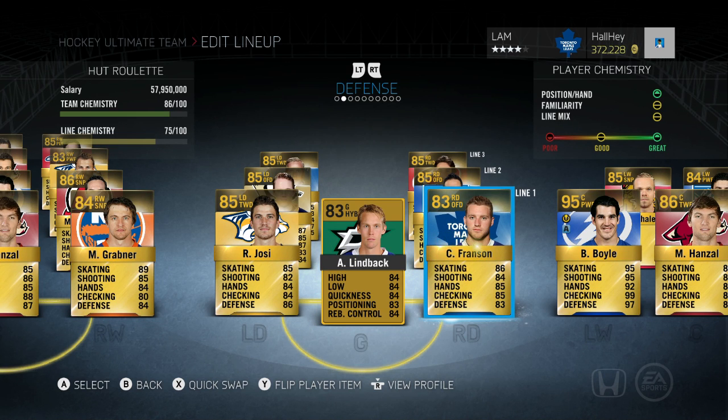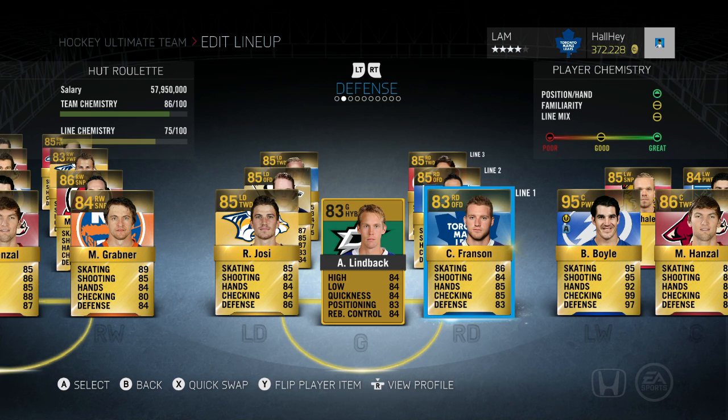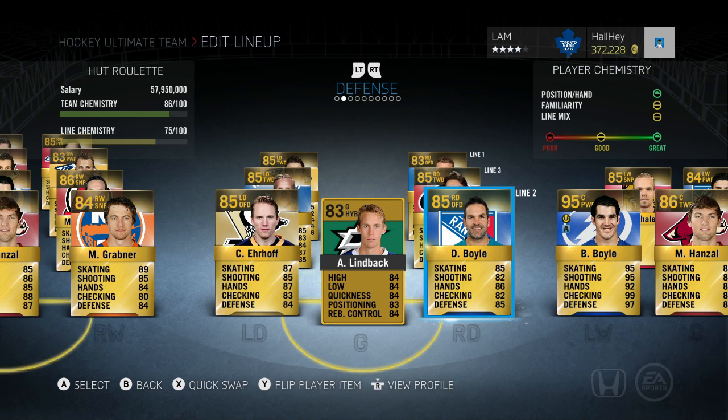Then we have Cody Franzen, 83 overall — one of the more underrated defensemen. This year they gave him a boost in his skating to 86. He is a big man at six foot five, 213 pounds. In terms of getting the shot off on the point, he is a great defenseman to use. He is on the Toronto Maple Leafs.